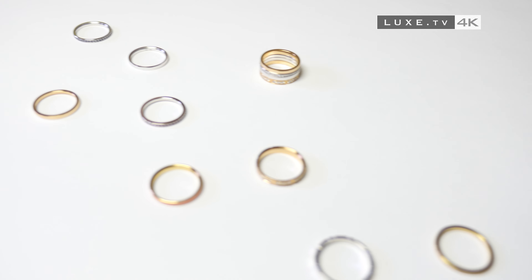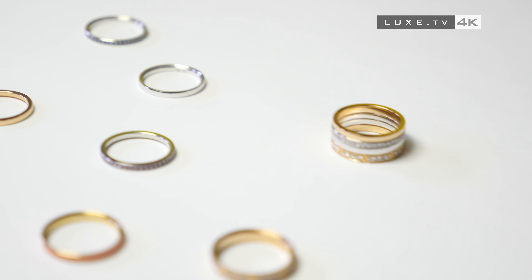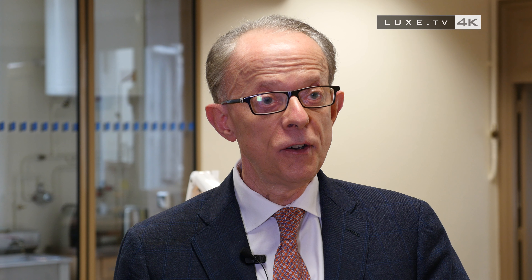Schroeder wanted to give a youthful kick to its creations. The concept of this new collection is very simple: we created about a hundred different rings, and it's up to the client to choose the rings that they like.